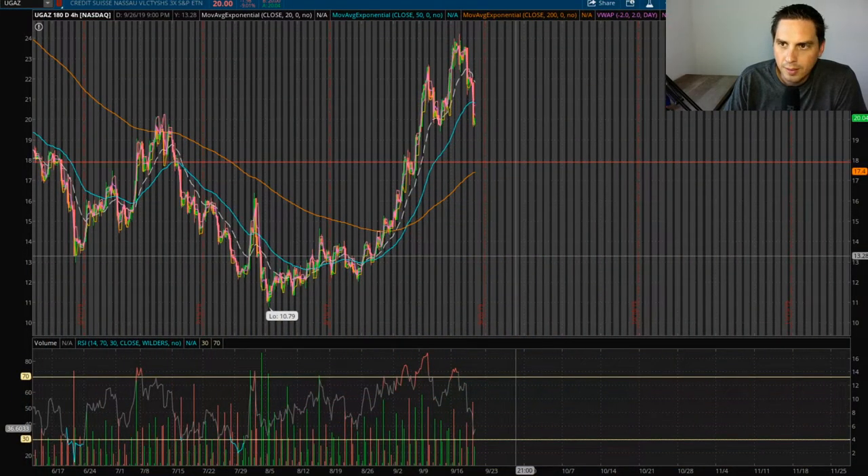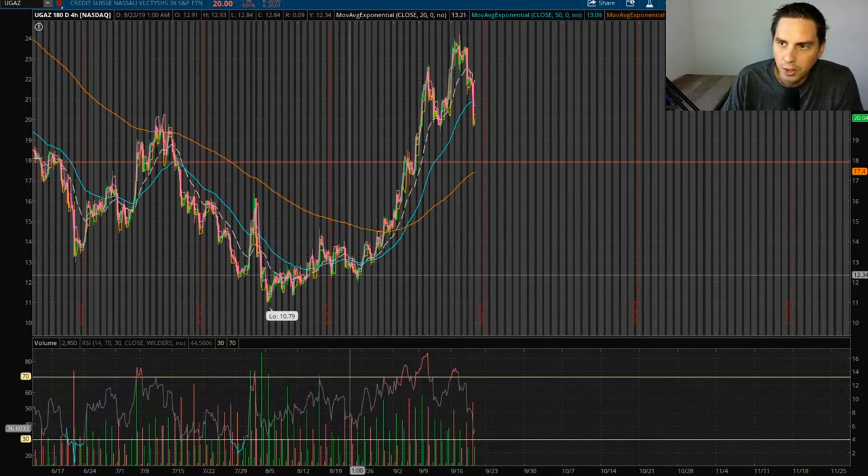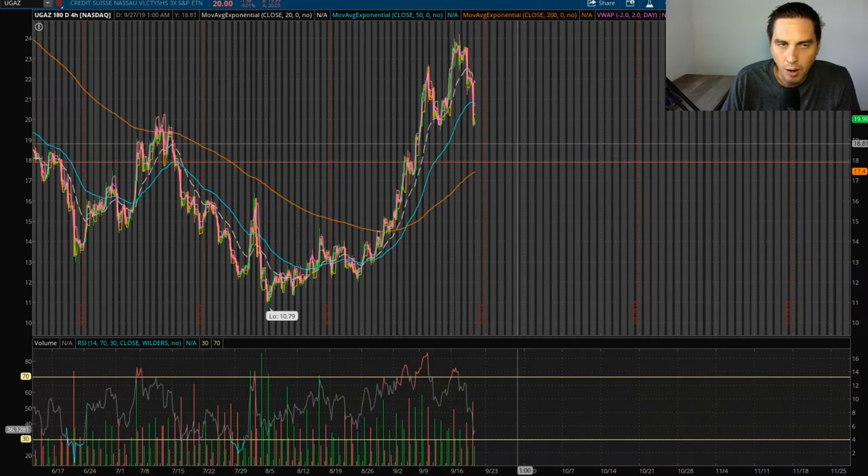The first one I'm looking at is UGAZ, which is the ETF for natural gas. I already made some money on this — I bought around $14 and ended up selling around $19, so I missed some upside but that's alright. This basically ran up really hard due to a hurricane coming in, then had a pullback, and then a terrorist attack on an oil field made it go up again.